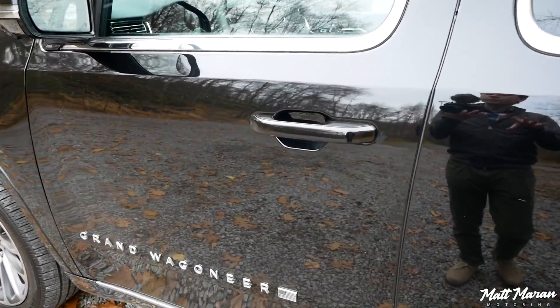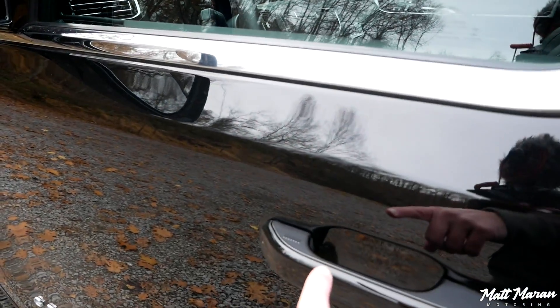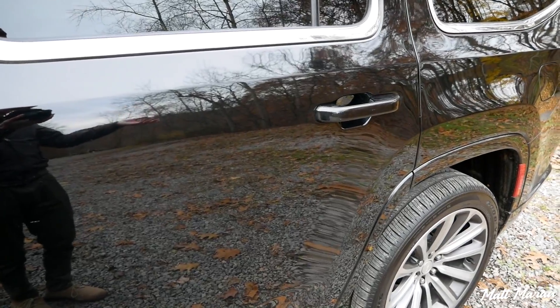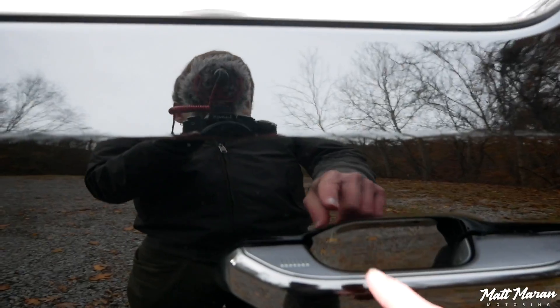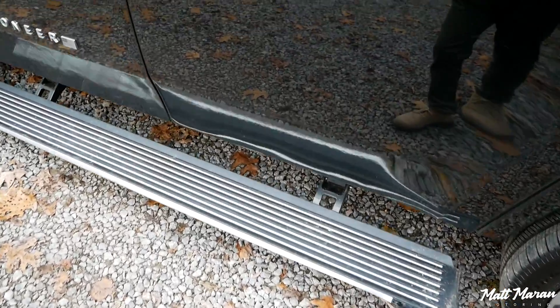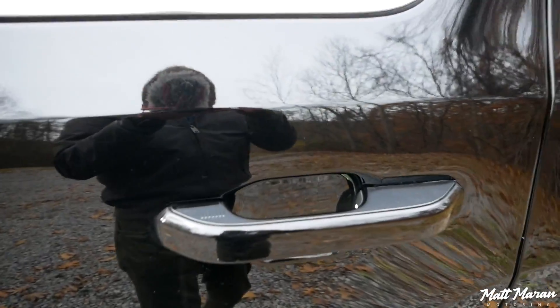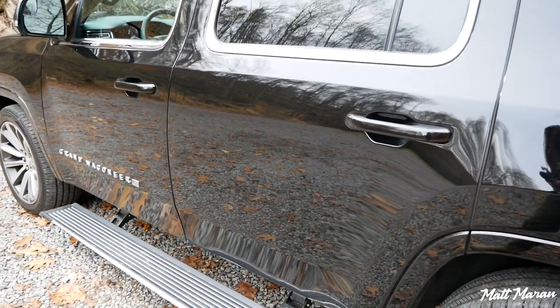One other minor detail I really appreciate: on the regular Wagoneers, you only have proximity key sensors on the front doors — not on the back doors, which I thought was a strange cost-cutting measure for a vehicle that was $86,000 when I reviewed it. Here in the Grand Wagoneer, you do get proximity sensors on the rear doors, so you can walk up and immediately open the back doors and the running boards will present themselves without having to touch the front door handle like you do in the Wagoneer. From a convenience standpoint, that alone is a huge factor.